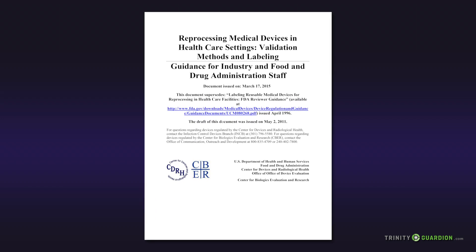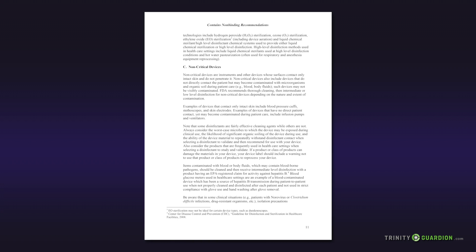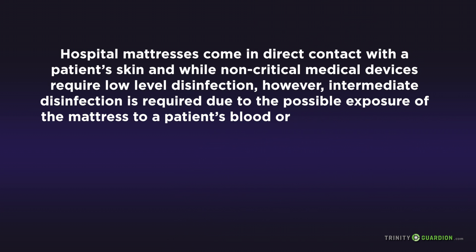To further complicate things, the 2015 FDA guidance document on reprocessing reusable medical devices requires different cleaning protocols for different organisms and types of biological soils, which creates a big challenge for environmental services professionals. The bottom line: due to the nature of mattress covers, it's nearly impossible to properly disinfect a mattress to the level required of a reusable medical device.